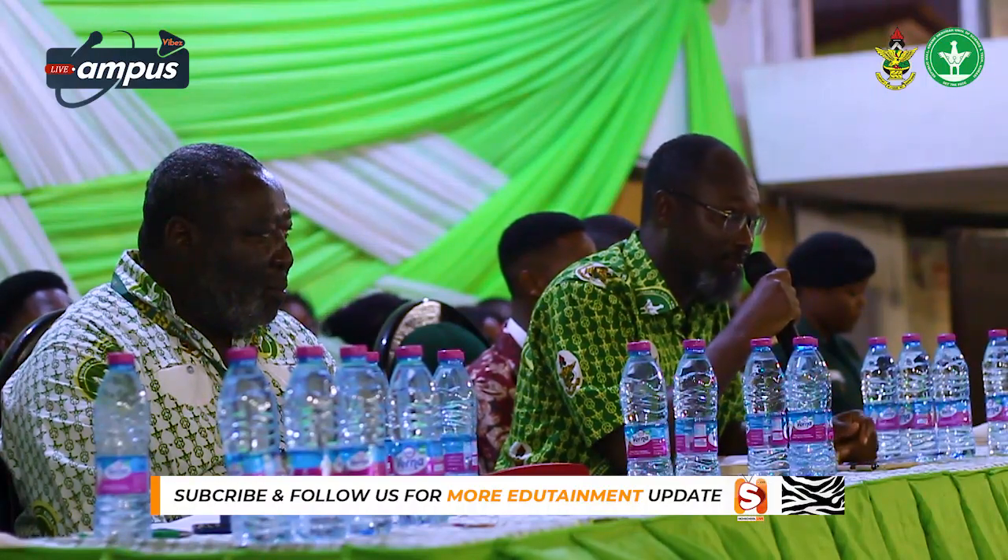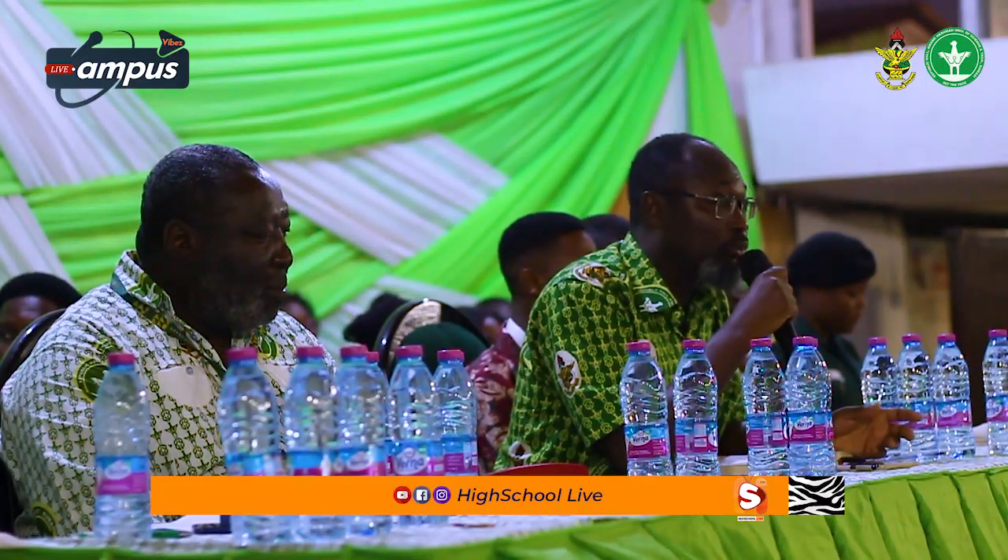I still have my roommate from university here — we have been friends for many years and we are still friends now. In the same way, while you may have issues, you still have to deal with it. And afterwards, these become your closest people.